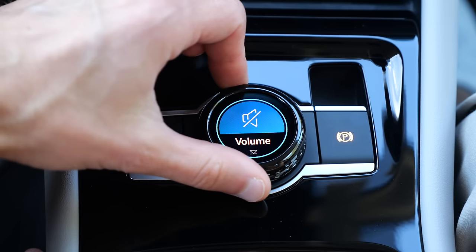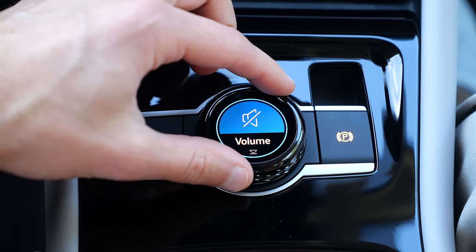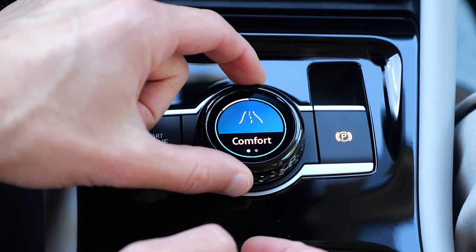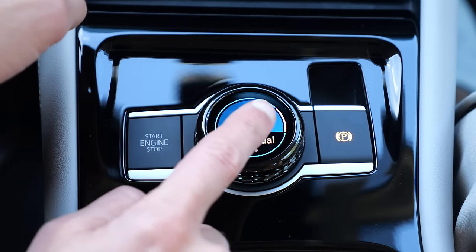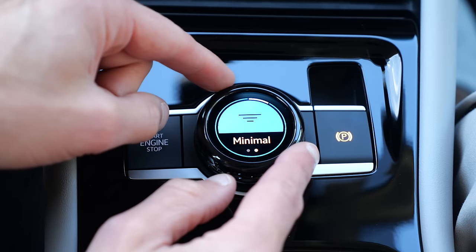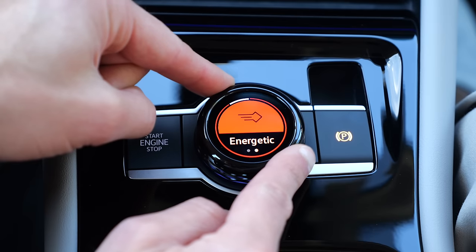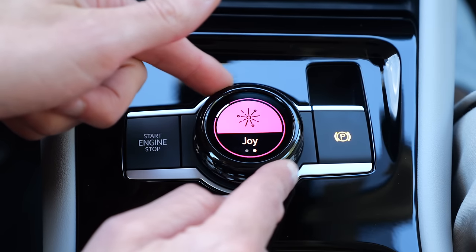Here, the new central knob allows either manual volume adjustment — which works well when music is running — and when you press it, you can have the driving mode selection directly: comfort, sport, and so on. Easy to select while driving. You can also slide it to select the ambient lighting modes.